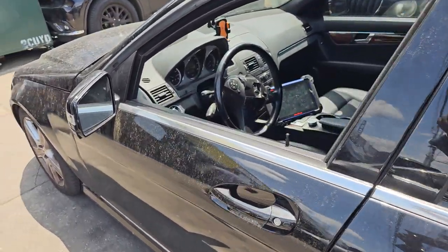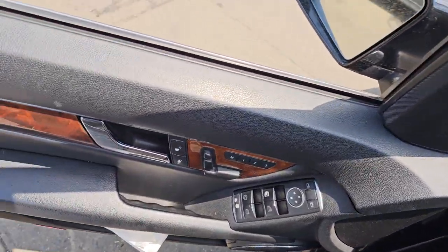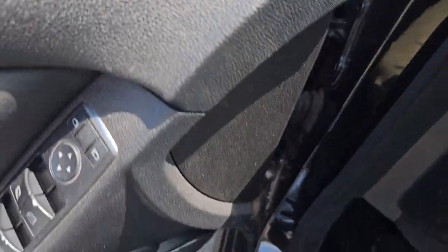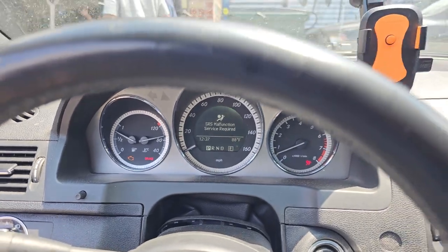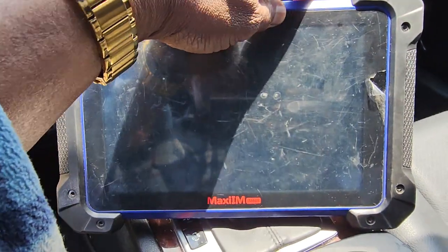Welcome to Best Car Fixes. This is Mohammed Haroon. Please subscribe, share and like. We have a 2011 Mercedes-Benz C300 here. This car has a problem — sometimes the car starts, sometimes it doesn't start.